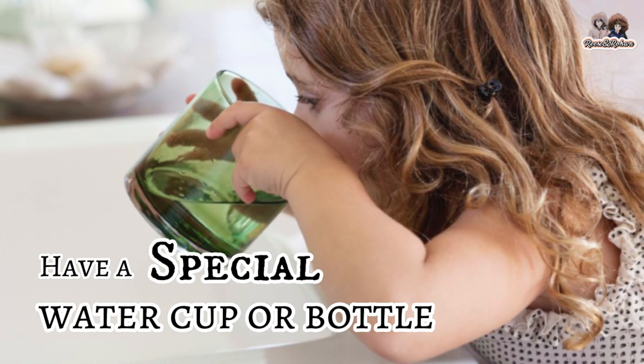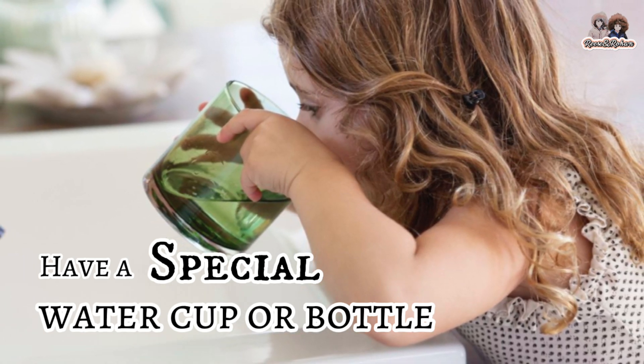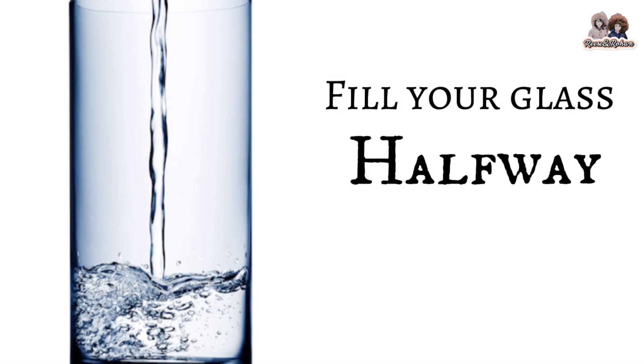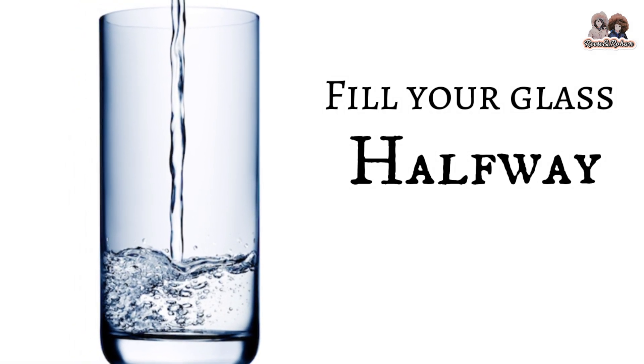Have a special water cup or bottle that you can refill throughout the day. This way there will be fewer dishes to wash. When you reach for a glass of water, fill it only halfway to avoid wasting it.